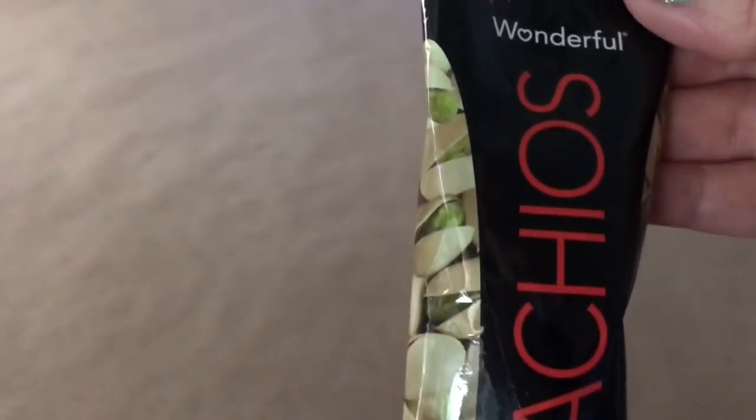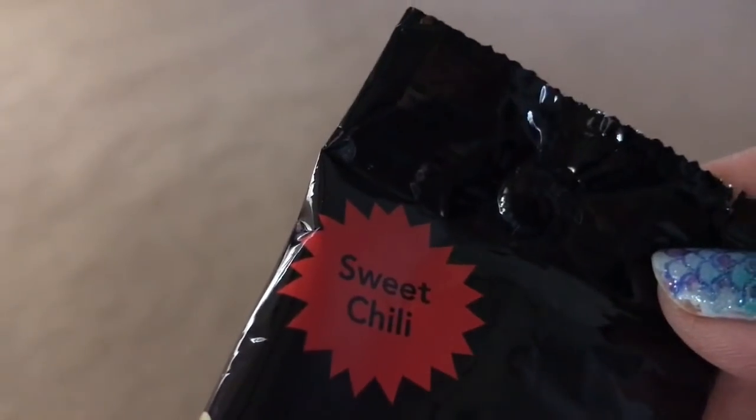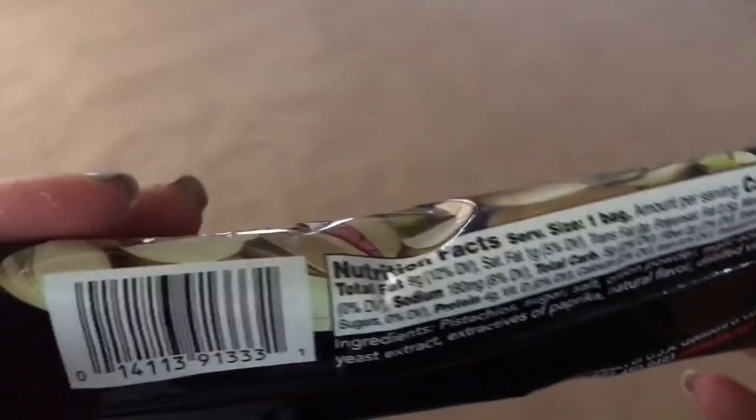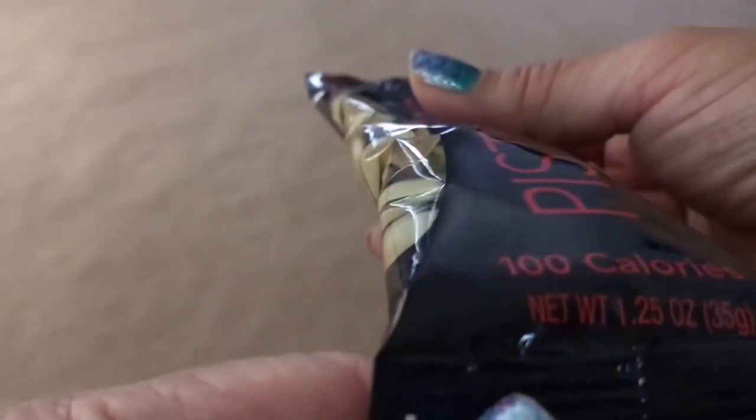Another food item are these sweet chili pistachios. I'm going to give these a try — 100 calories for the whole package, and this one is 1.25 ounces. Another little snack you can carry in your purse. If you get hungry and you're out and about, you can reach for your pistachios and curb your hunger for a little while until you get to your destination for your meal.